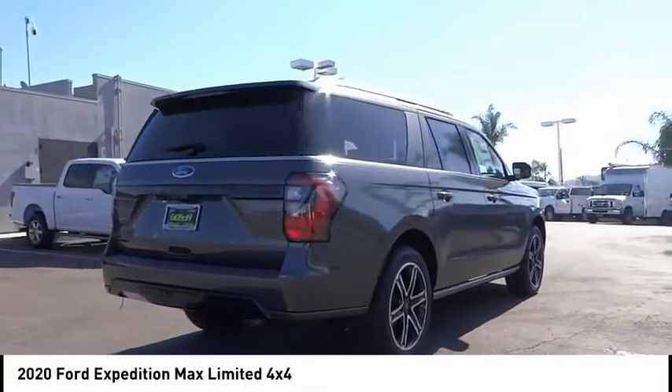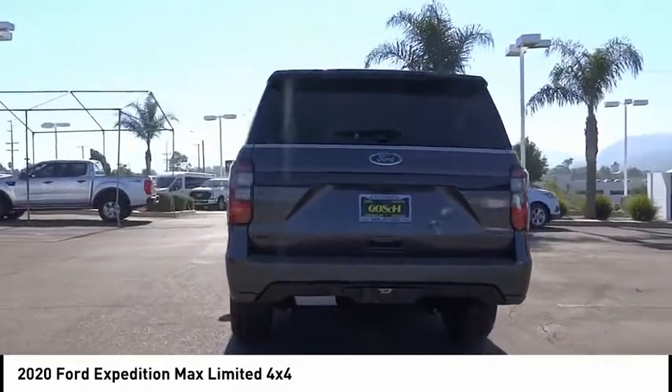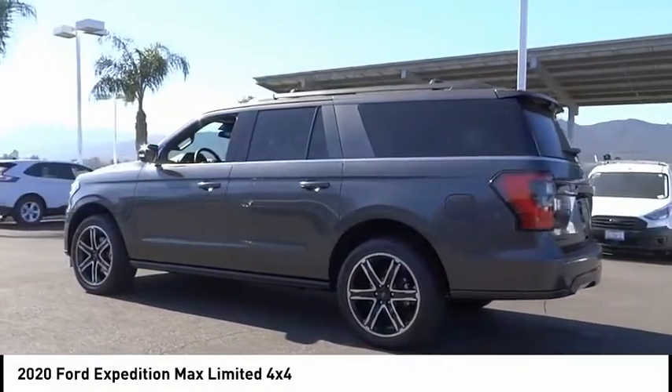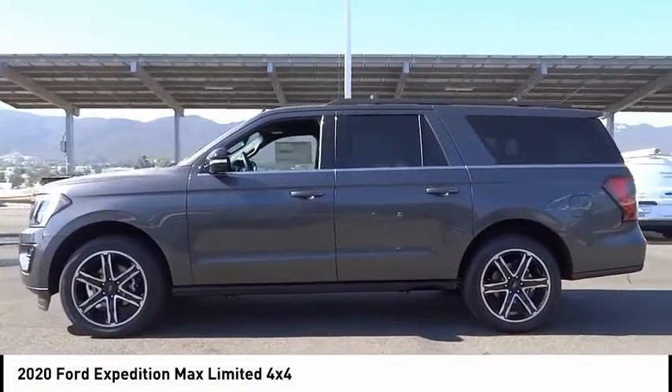Here are some of this vehicle's great options: electronic stability control, power lift gate, brake assist, traction control, remote keyless entry, fog lights, rain sensing wipers, four-wheel disc brakes, speed control, rear window defroster.